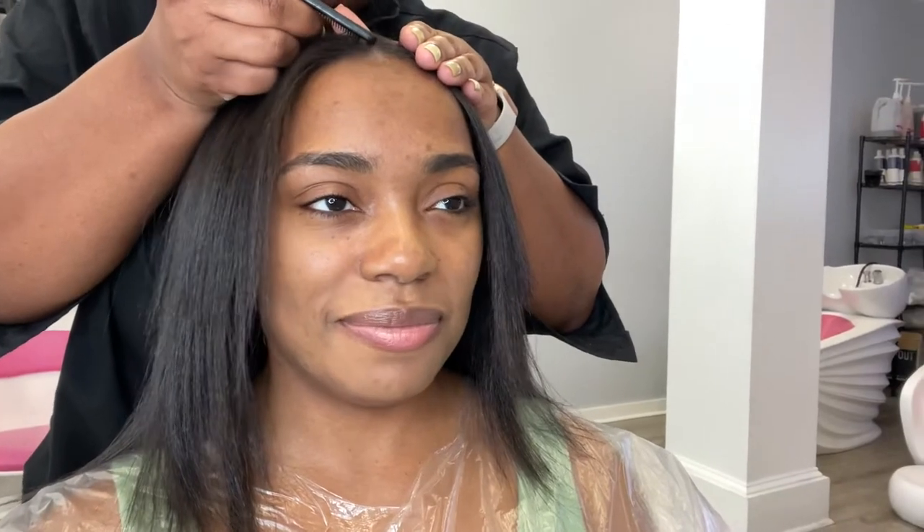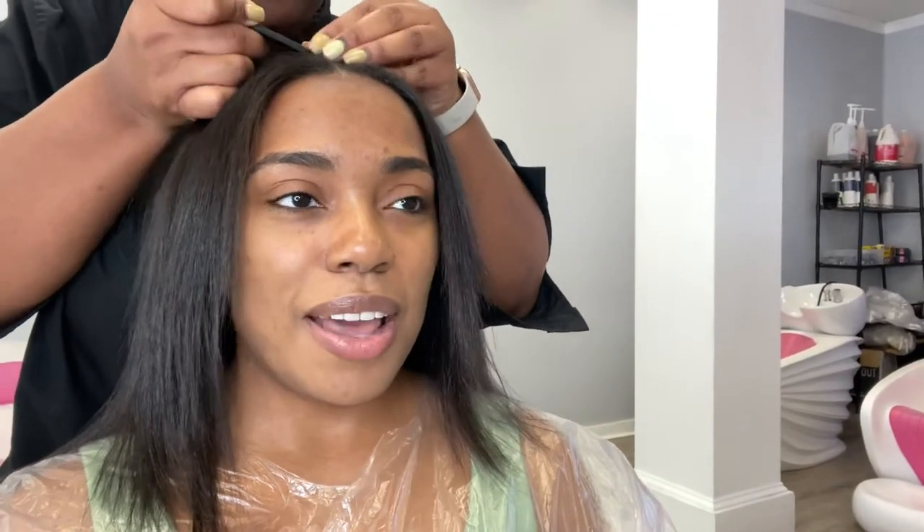Here we're just deciding if I wanted a middle or a side part, chatting it up with Asia. She's a super amazing stylist and she knows a lot, so y'all make sure to check her out.